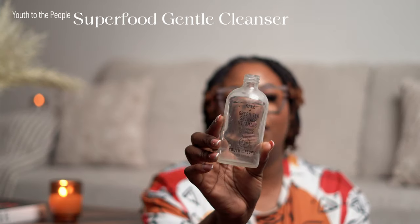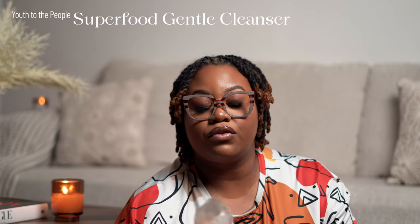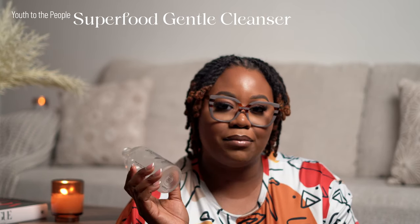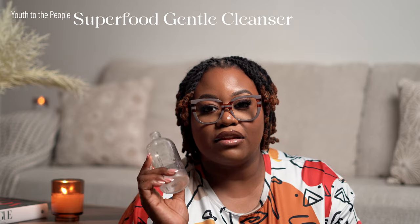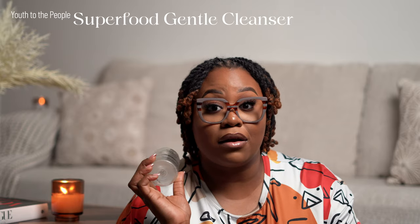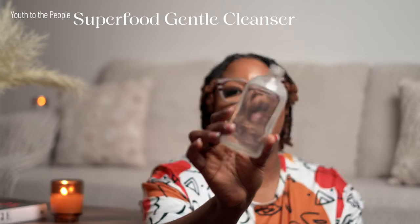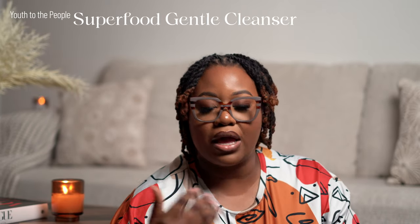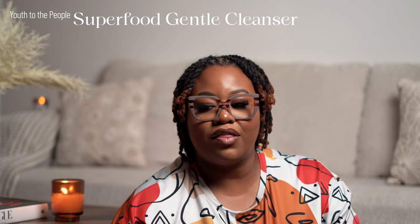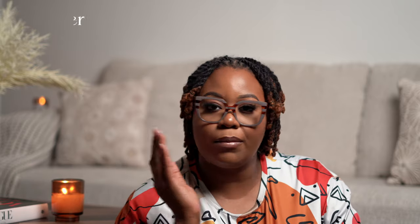And this one is the Youth to the People Kale and Green Spinach Vitamin Superfoods Cleanser. I feel like it's not a necessity because you can get the same thing at the drugstore, but I like the fact that it's super thick — half a pump is amazing, it lathers so well, and you feel a good clean. Will I repurchase? Yes. I had gifted this to a few of my friends and they love it. It won't change your whole life, but it does what it's supposed to do — it will get you clean.